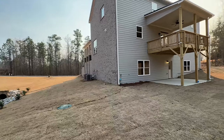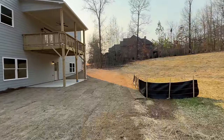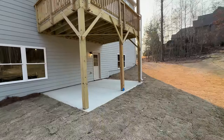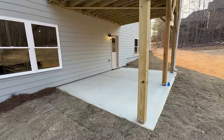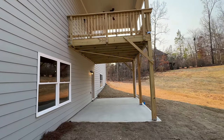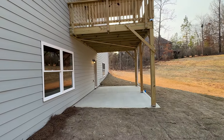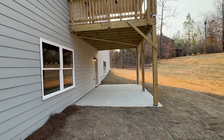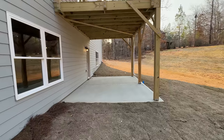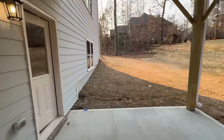Also notable: they didn't cheap out under the deck. I've seen builders give you just a little ledge by the door and that's it, but this builder finished it properly under the deck. The quality is evident. It's a really, really nice house.